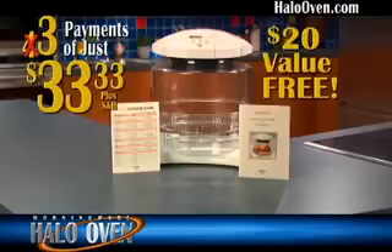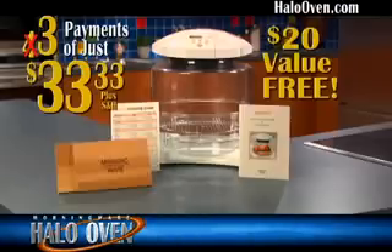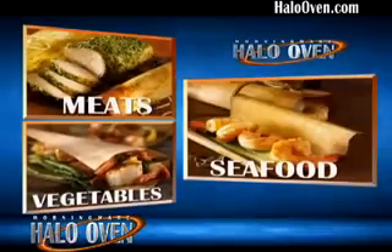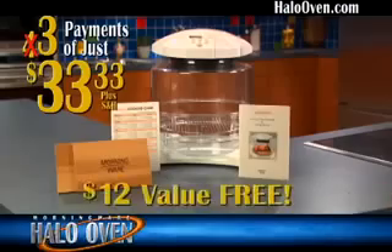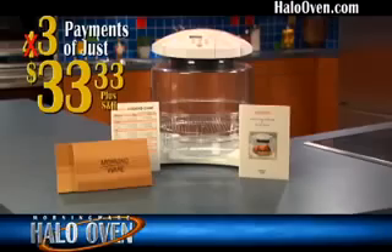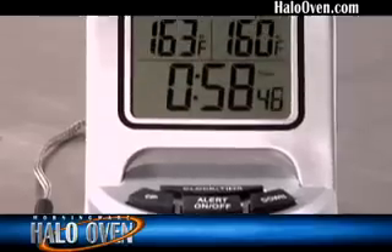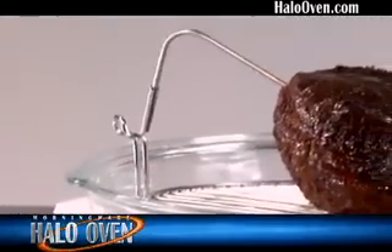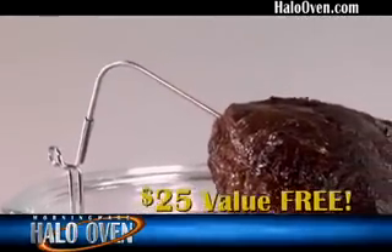But that's not all. Now we're going to sweeten the deal with two cedar grilling planks to create gourmet-quality meats, vegetables, and fish quickly and easily in your Halo Oven — another $12 value as our gift. And as if that's not enough, we'll also throw in 50 more free mouth-watering recipes. And there's still more — just for calling and ordering now, we'll give you this free professional-quality cooking thermometer to ensure a perfect temperature every time, a $25 value, but it's yours free.